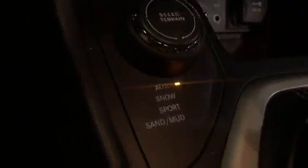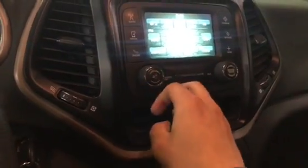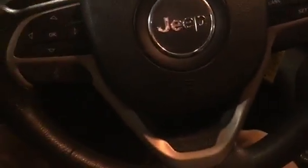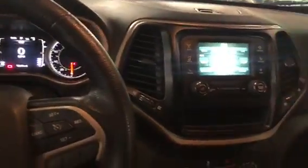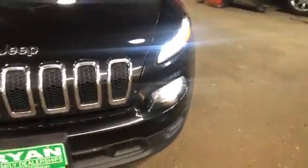There's drive modes: auto, snow, sport, mud, parking brake, cup holder space down there, USB. No heated seats or heated steering wheel though, so yeah, you were right. Everything looks nice, nice and deep, good condition.